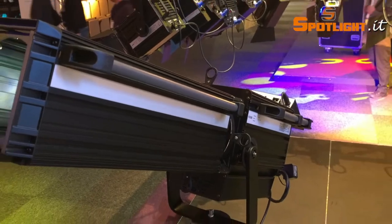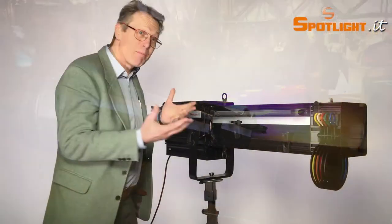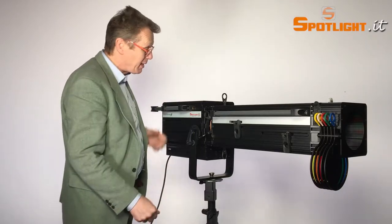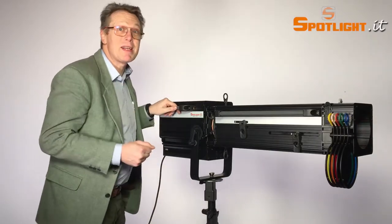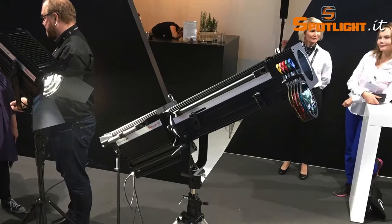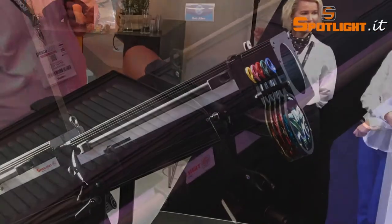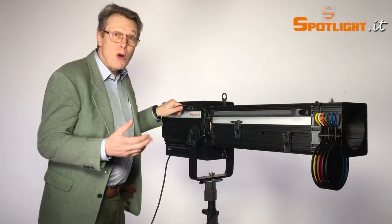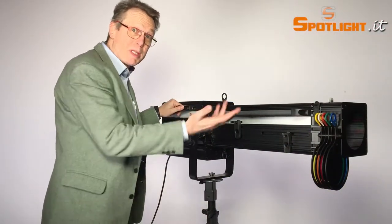Of course with LED you don't need to exchange any lamp. Moreover, you do not have a heavy ballast that you have to carry around. The most important thing is that you can drive it on just a 2-amp power supply, meaning concretely that you don't need a headache about where to pull the cables or where to get the power.